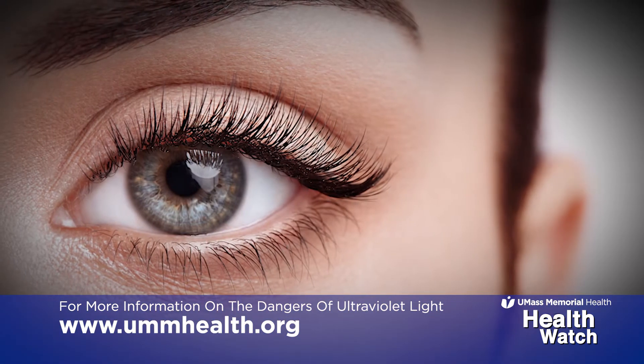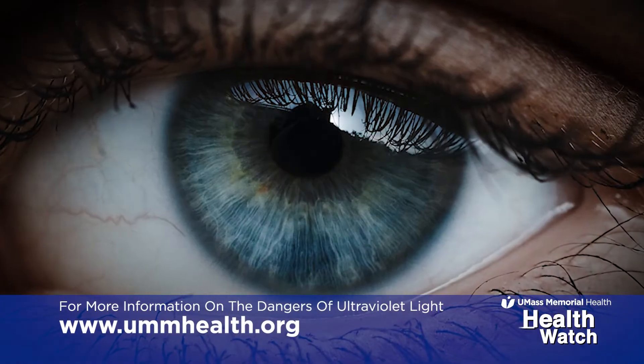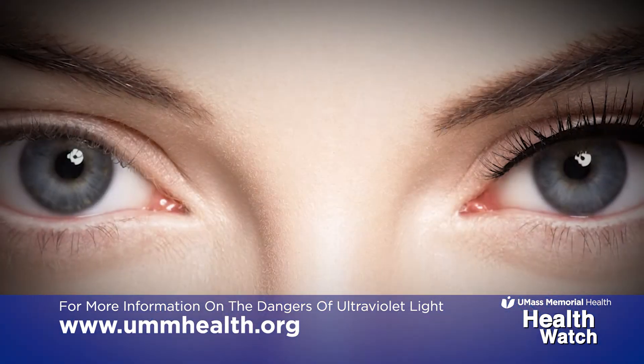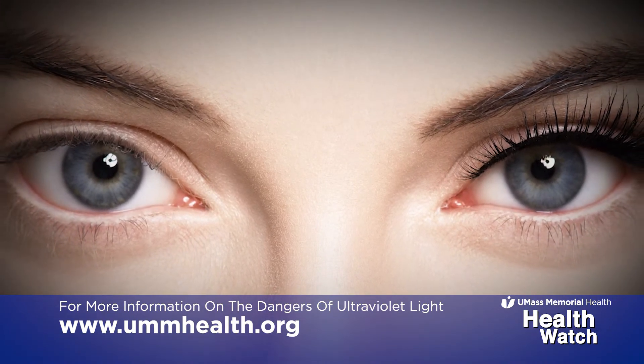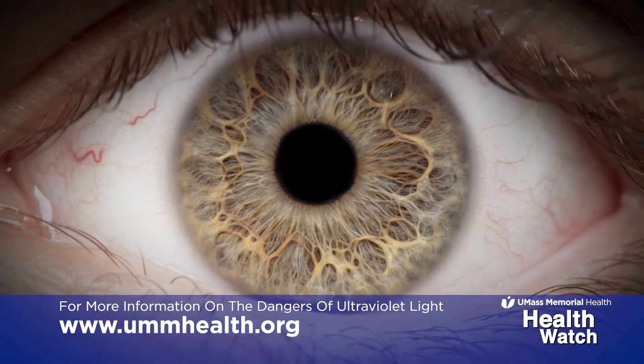There can be harmful effects from UV to the eye in multiple layers. From the front, we have the black part of the eye and the white part of the eye. Chronic UV exposure can cause tissue overgrowth in these regions. If it grows larger, it can go to the black part of the eye, called pterygium.